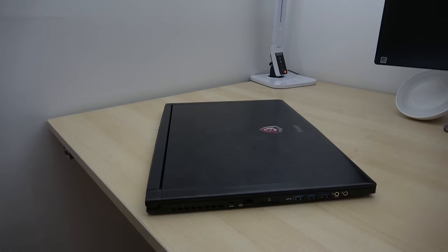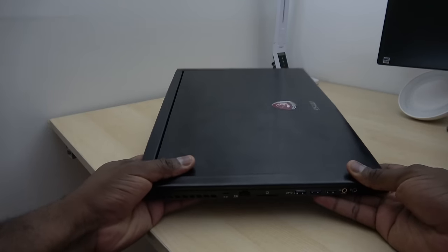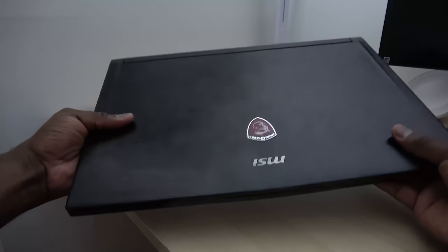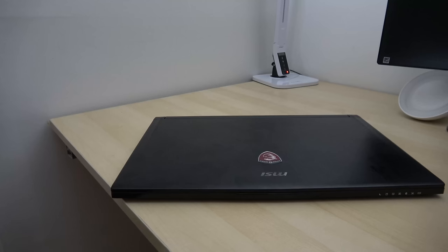This is the MSI GS73VR Stealth Pro. It is a 17.3-inch 4K display gaming laptop from MSI that packs in the GTX 1060 with 16 gigabytes of RAM.